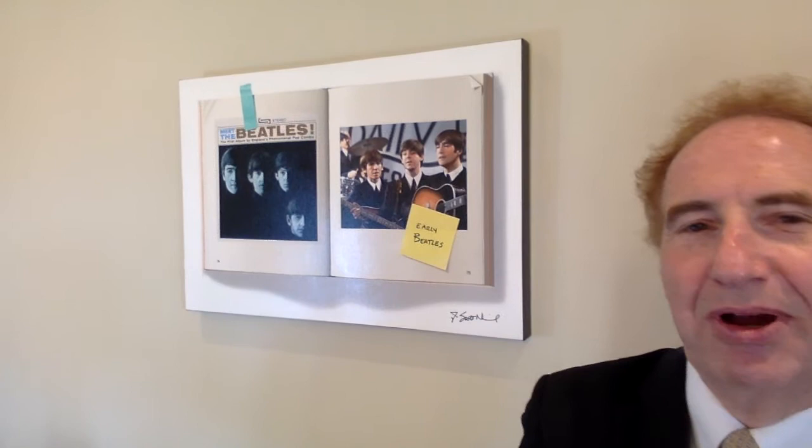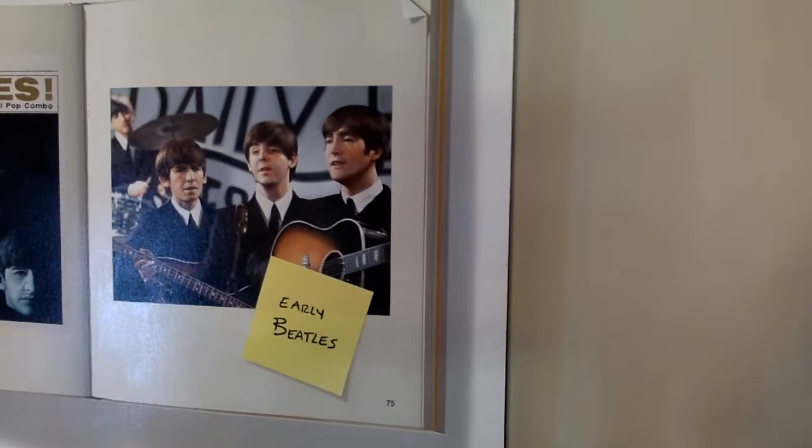I'm going to bring the camera right up to the painting here so that you can see the incredible, incredible detail of this. This is not a book — this is a painting of a book, believe it or not.